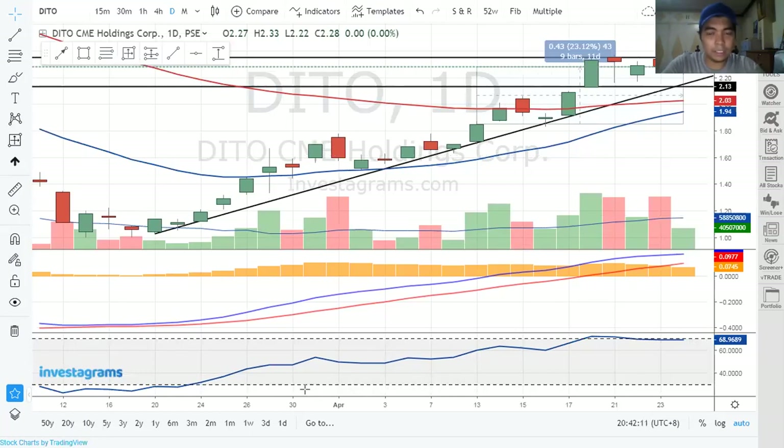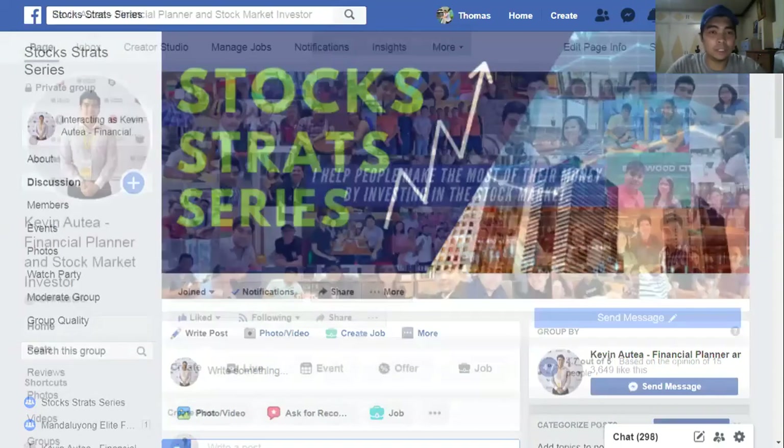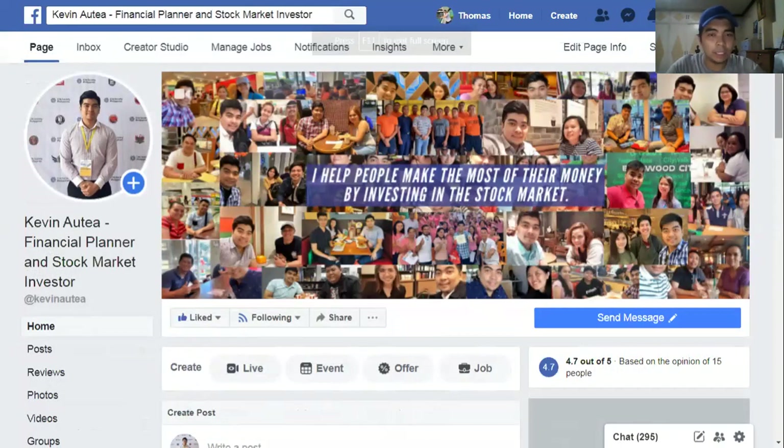That's a simple way on how you can trade or invest in stocks — pattern in an uptrend, the MACD, the RSI, and a breakout from the resistance line. It was consolidating, then it broke out. Do a trailing stop, be patient, let it rally up, then cut loss when it goes below your trailing stop. The group is called StockStrat Series — you're free to join, but I require you to attend at least a free or paid seminar of mine to get familiar with the jargon. I help people make the most of their money by investing in the stock market.